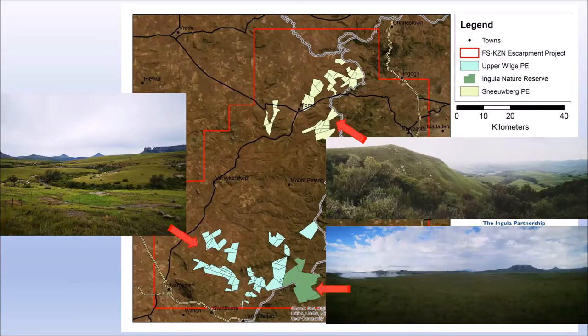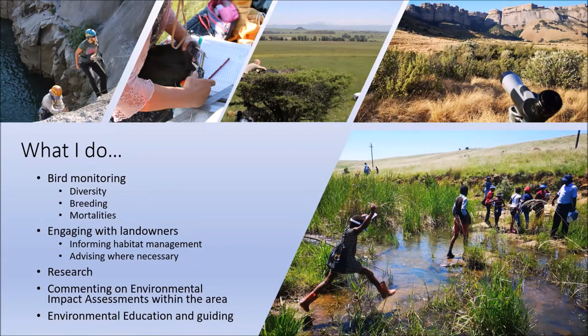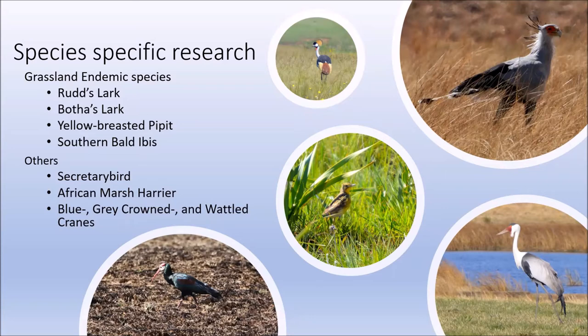Our activities in all three protected areas include monitoring of birds — especially the presence and breeding of the 23 threatened species found here — engaging with stakeholders and landowners to ensure proper habitat management, species and habitat research, and environmental education and tourism guiding. Of the 23 threatened species in the region, we are involved in active research projects for grassland endemics including Rudd's Lark, Botha's Lark, Yellow-breasted Pipit, and Southern Bald Ibis, raptors including Secretary Bird and African Marsh Harrier, and all three crane species, which we do in collaboration with Endangered Wildlife Trust.